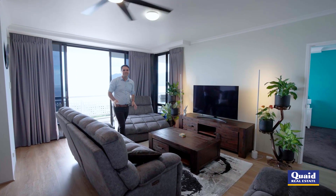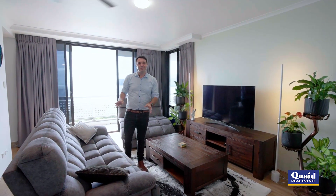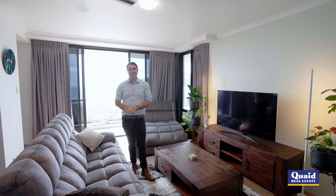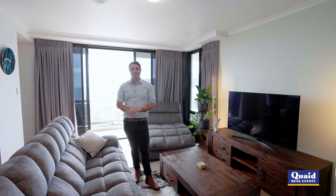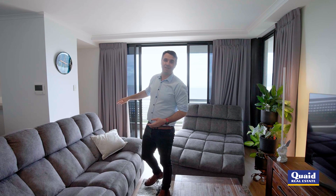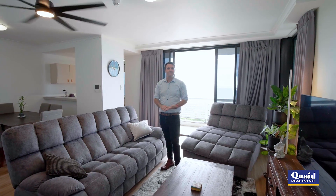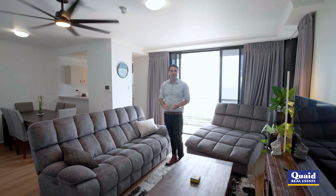Welcome to the 10th floor and unit 103 here at North Shore Tower. A beautiful two-bedroom, two-bathroom apartment, freshly renovated and ready to move in straight away. You've got a spacious floor plan of over 127 square meters, modern flooring, beautiful bright and light areas, and of course we're right in the middle of the Cairns CBD. With the Esplanade across the street, you can walk into town and find some of the most beautiful restaurants. What a place to be.